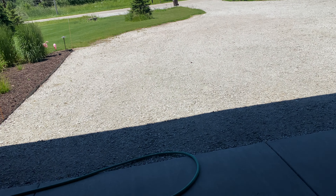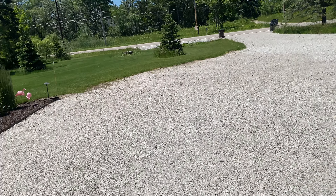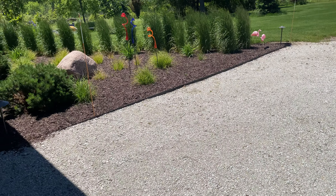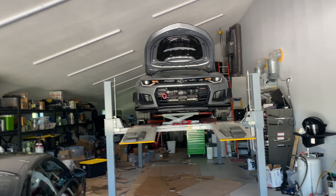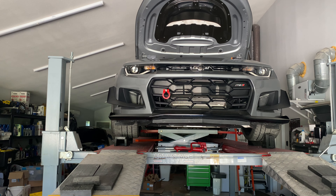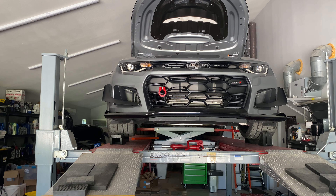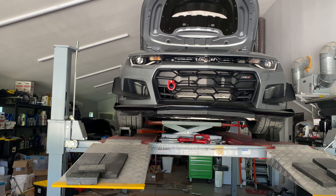I kept thinking, 6 liters? It's supposed to be 8 liters. On this car, it is not — I've done it twice. So if you have a 2023 ZL1 1LE with an automatic, do not expect 8 liters of fluid to go in or come out, because it ain't going to happen.